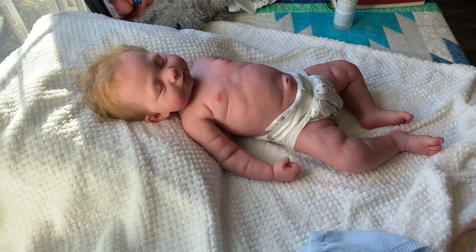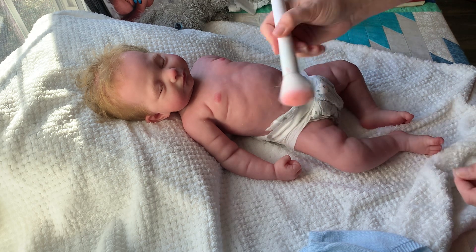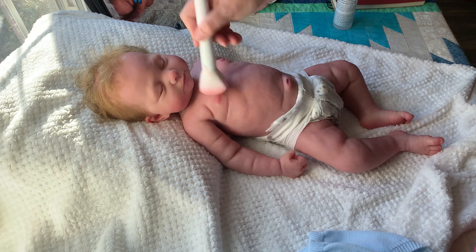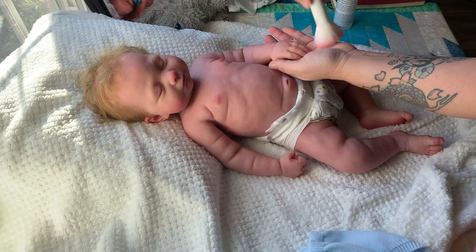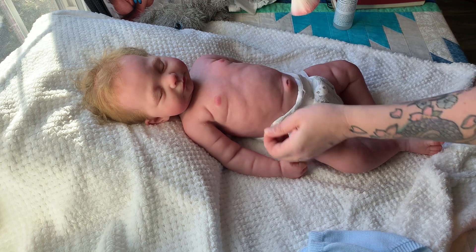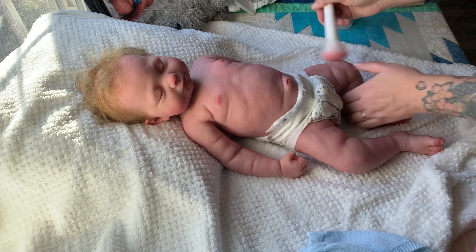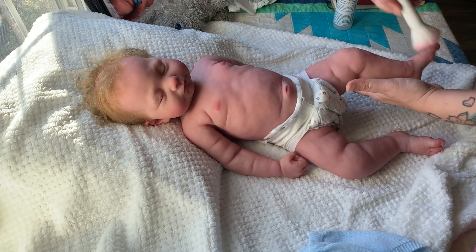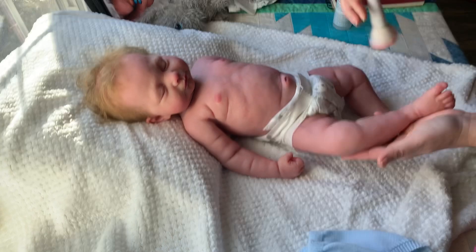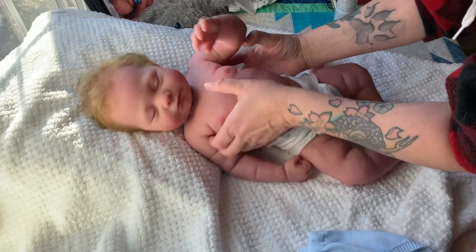I'm gonna powder her — it's called Just Matte, it helps keep away the shine. I add a little bit of baby powder to it sometimes. This time I'll try to keep all the fuzzies off of her — there's so much static right now, it's ridiculous. Her little hands are the cutest. I love her little chubby hands. She will need a bath if she gets sold; I will give her a bath and powder her again.